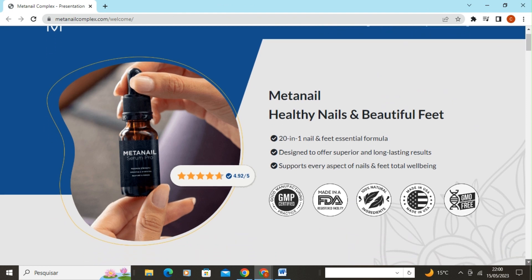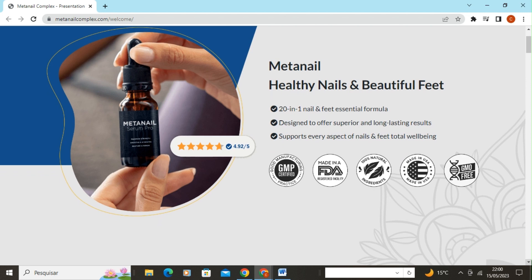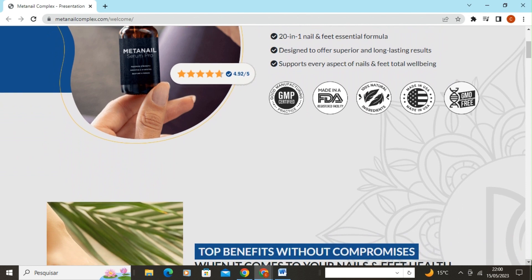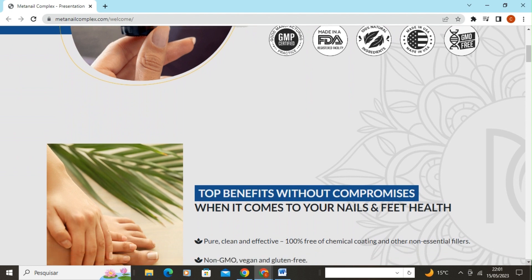Hello everyone, I'm Claudia, and I'm thrilled to share with you the product called MetaNail Complex. In this video, I'll talk about this product that can help combat nail fungus problems and improve overall nail health. So, without further ado, let's get started.